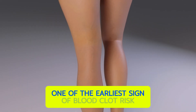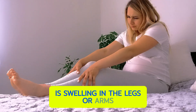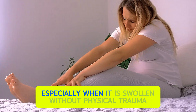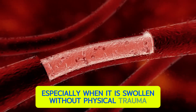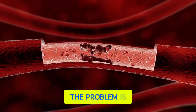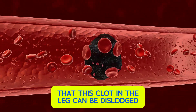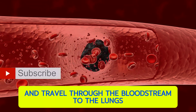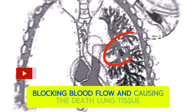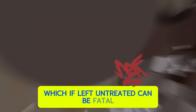One of the earliest signs of blood clot risk is swelling in the legs or arms, especially when swollen without physical trauma — this is a sign of deep vein thrombosis. This clot in the leg can be dislodged and travel through the bloodstream to the lungs, blocking blood flow and causing the death of lung tissue, which if left untreated can be fatal.